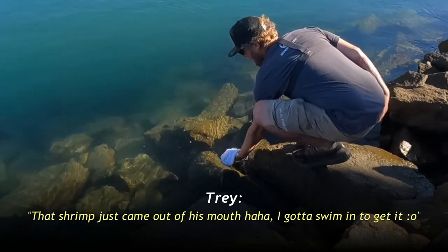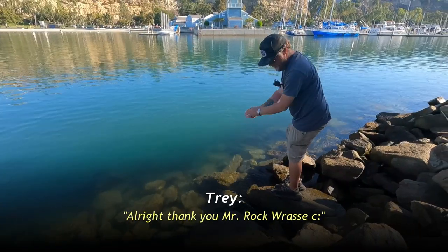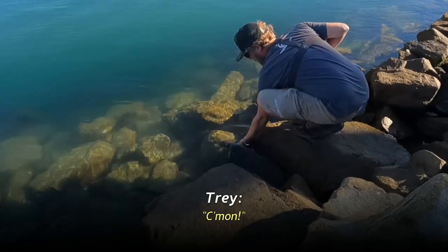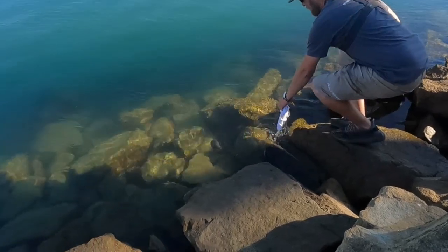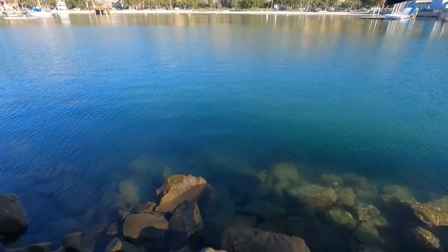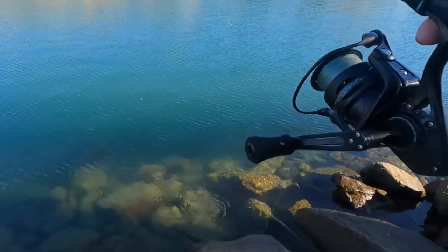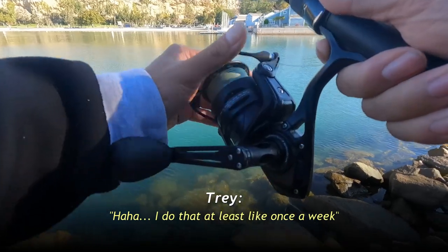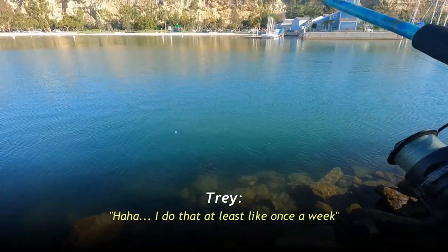Thanks, my first double! That's crazy. That shrimp just came out of his mouth — he's giving you back your bait. I gotta swim in to get it. Nice lips, Mr. Rock Grass. Well, it would definitely help if I released the bail. I do that at least once a week — more often than I want to admit.